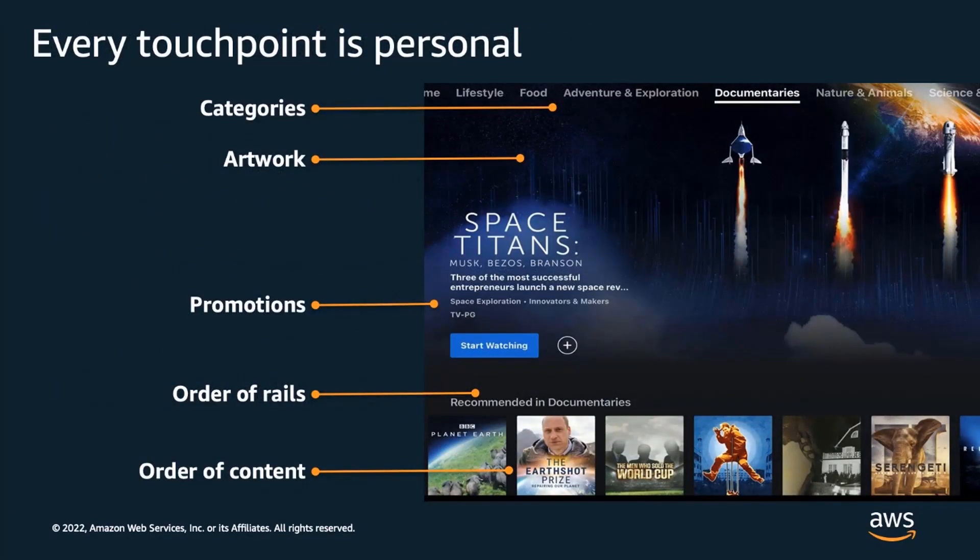A broader theme we are seeing is that digital channels and touchpoints are becoming increasingly critical to the overall business success across nearly every industry. A common ingredient to delivering compelling user experiences is personalizing not just the body of a website or a mobile app view, but personalizing nearly every aspect of the user interface. This gives organizations the opportunity to give their customers an experience that is tailored to their preferences and feel more connected to the brand.